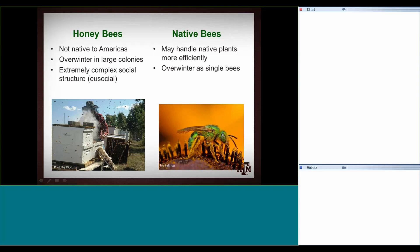Honeybees have a really complex social structure — all the way to what we call eusocial, which is the highest form of social order among animals. They have only one queen in the hive, and she is the only one that reproduces. About 99% of the bees are sterile female workers, and then depending on time of year you can have 800 to 8,000 drones, which are the male bees. Native bees vary in social structure from completely solitary all the way up to that really high social level, like in bumblebees.